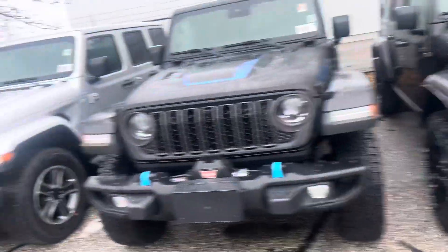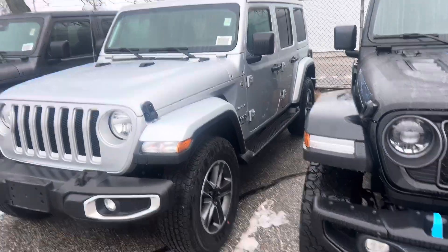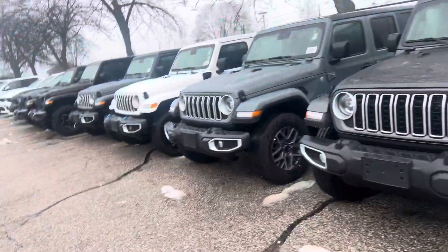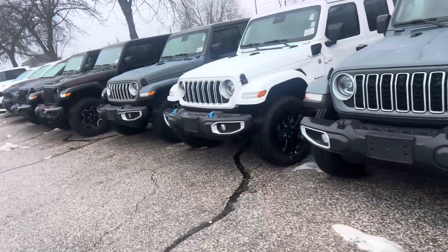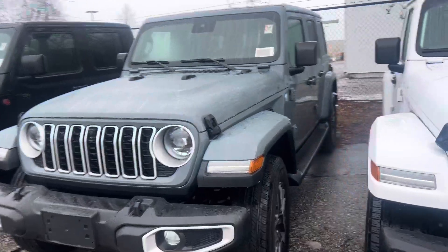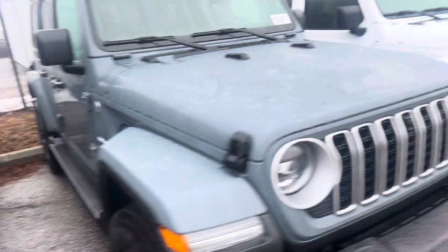That's the 2023 Sahara — it's nicely equipped with a matching roof in silver. It's pretty cool; it's not super bright, but it will have a higher resale value. And this is the 2024 Anvil — this one's really super nice too, if you're interested in that one.